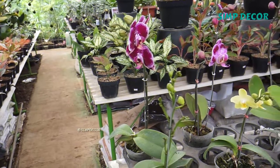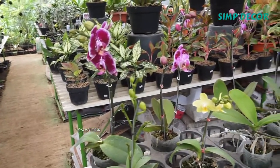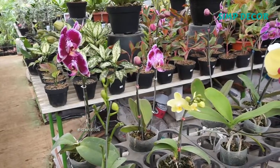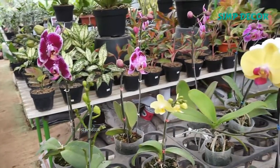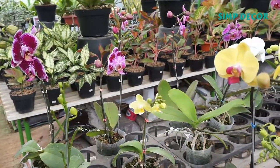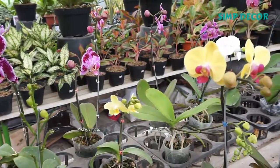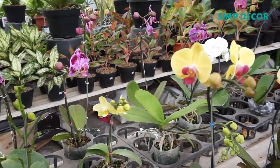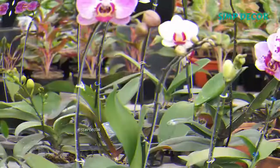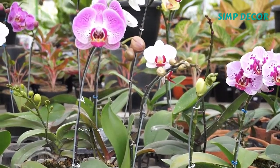The Orchidaceae is a diverse and widespread family of flowering plants, with blooms that are often colorful and fragrant, commonly known as the orchid family. Along with the Asteraceae, they are one of the two largest families of flowering plants, distributed in about 763 genera. The determination of which family is larger is still under debate, because verified data on the members of such enormous families are continually in flux.